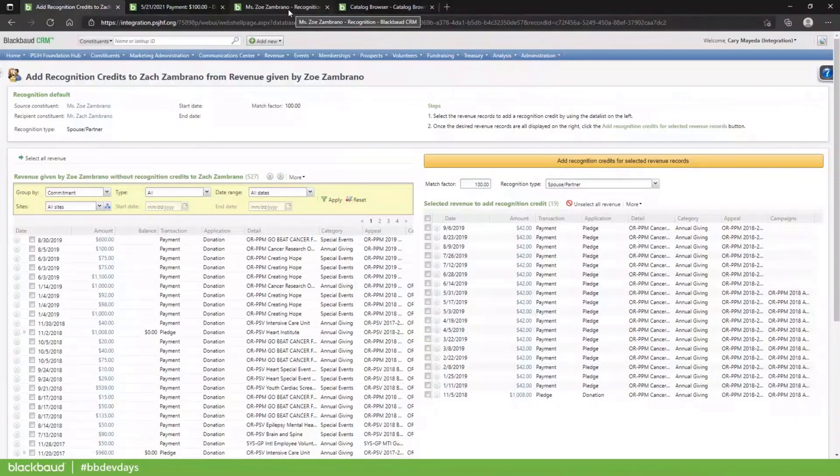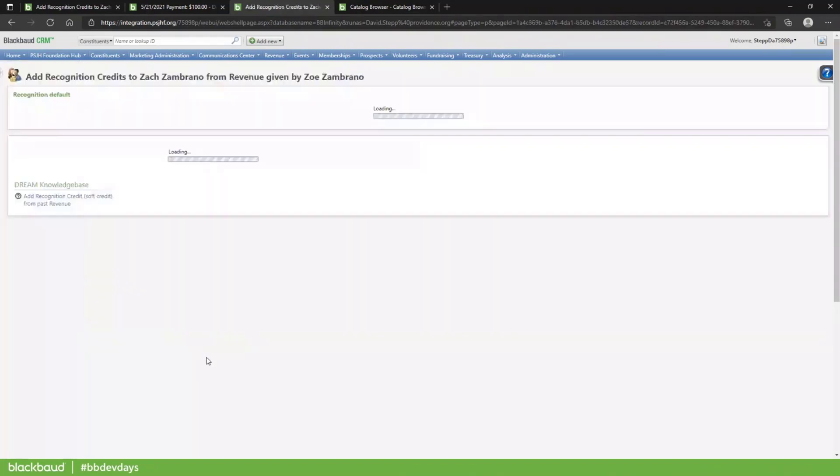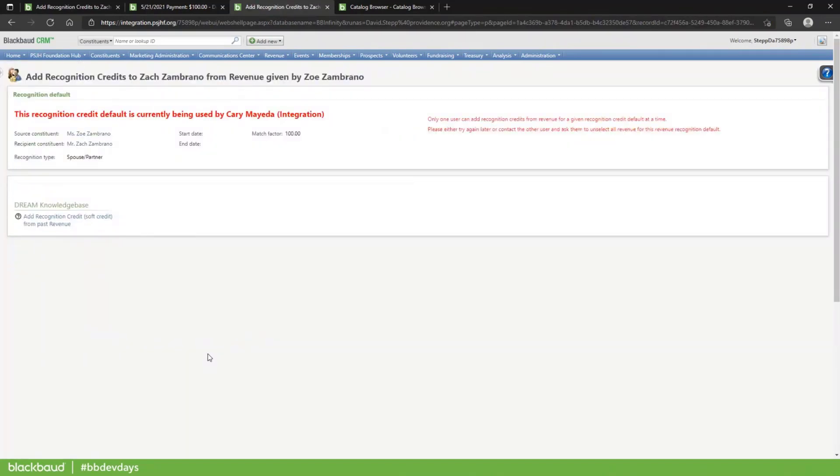One last thing to demo: I'm running a session as David, and he's in this exact same constituent and exact same recognition default. When he clicks Add to get to the page, he gets a message saying that I have this locked and only one user can do this at a time. This was one of our requirements, and we'll look at how that's done in a bit.